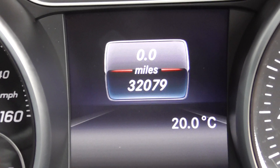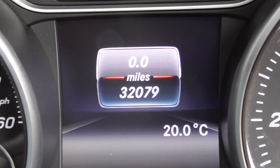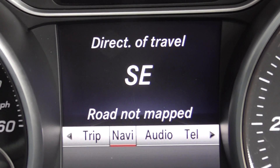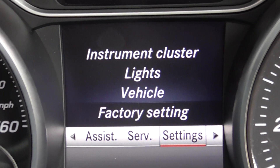As we're doing the video today, the car's only covered 32,079 miles. And pressing through, you've got your navigation, audio, telephone, assistance, service, and settings.